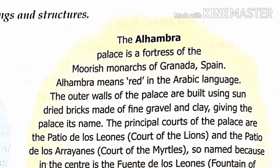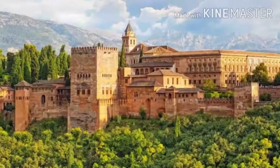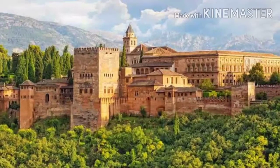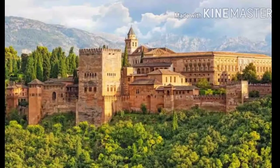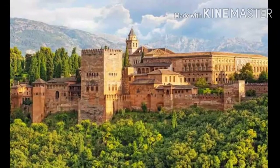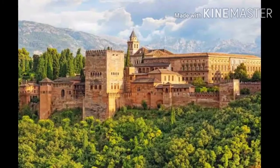Next we have the Alhambra Palace, a fortress of the Moorish monarchs of Granada, Spain. Alhambra means 'red' in the Arabic language. The outer walls of the palace are built using sun-dried bricks made out of fine gravel and clay, giving the palace its name.